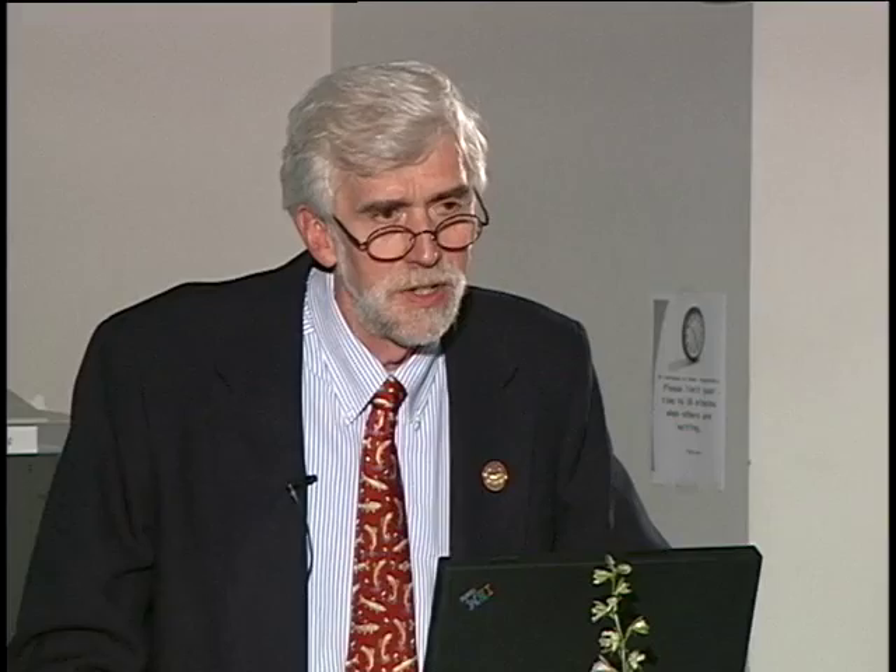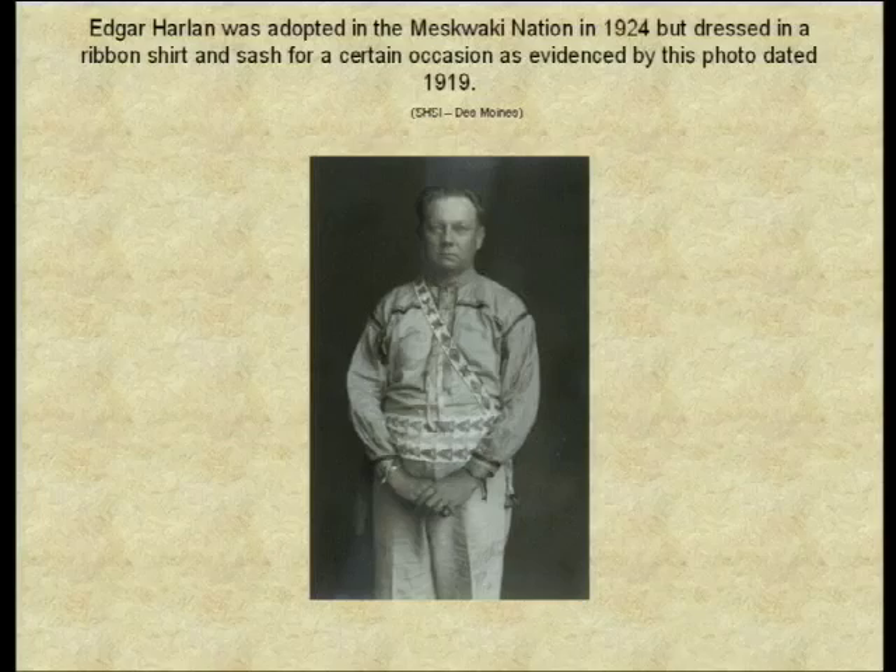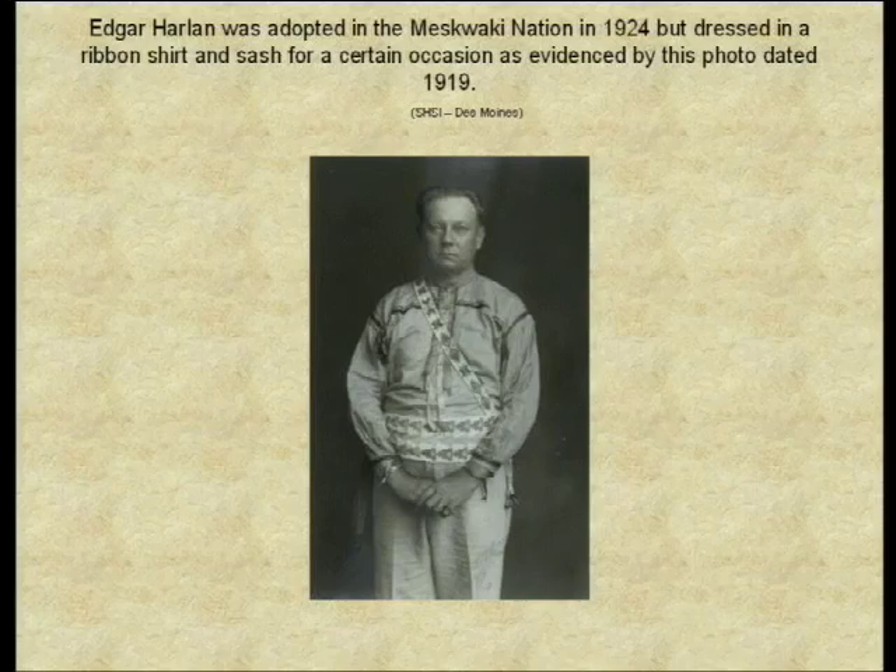But the thing I want to talk about today is Harlan's interest in collecting Native American materials and the special bond he developed with the Meskwaki people. This is a picture of Edgar Harlan in 1924, dressed in a ribbon shirt and sash for a particular occasion. He was adopted in 1924 — this photograph is from 1919.